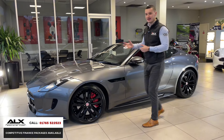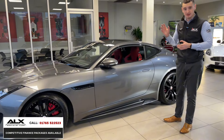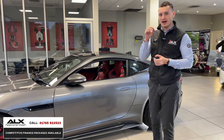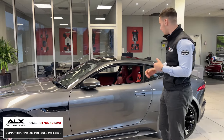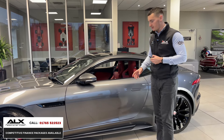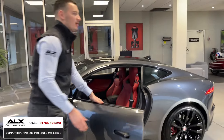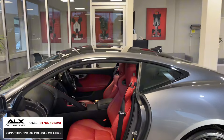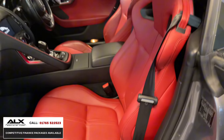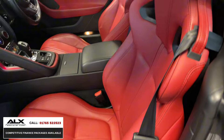It's got the Cirrus red leather interior which I absolutely love on the F-Types. We've had a couple with the Cirrus red leather interior and they've always sold very well — people absolutely love it. In this particular example it's the upgraded sports seats as well, more of a rally bucket style, more hugging. The Cirrus red leather runs on the centre console as well as the ebony contrast for the rest of the dashboard.